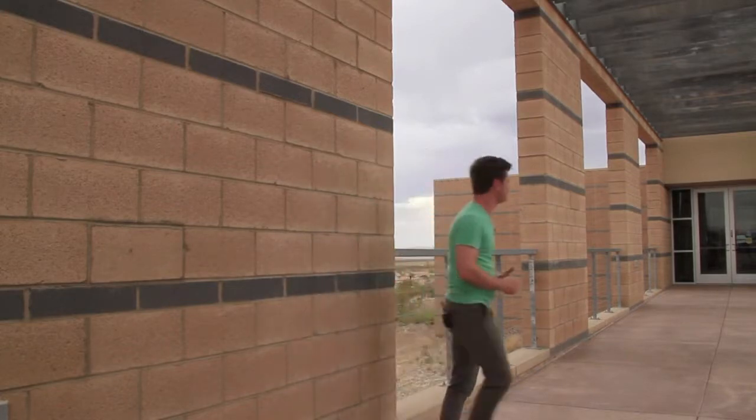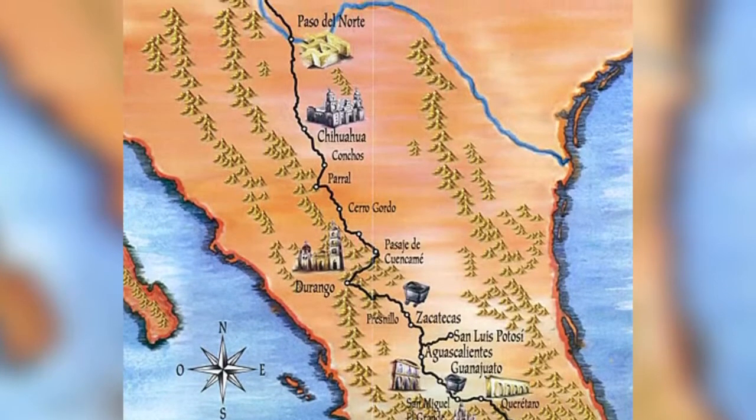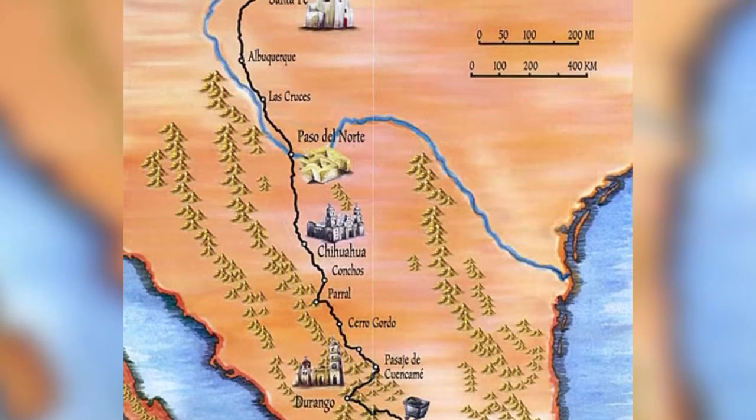Hey guys, for today's Culture Pass Challenge we are taking a trip on the El Camino Real. So Chris, what exactly is the Camino Real? Well, the Camino Real is literally the Royal Road or the King's Road, and that was any of the official highways created during the Spanish Empire.